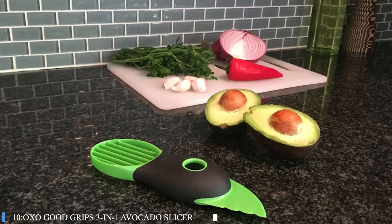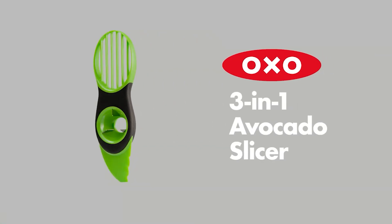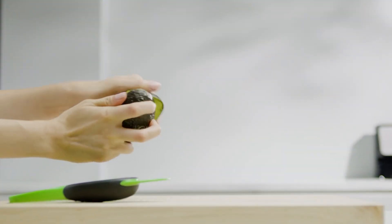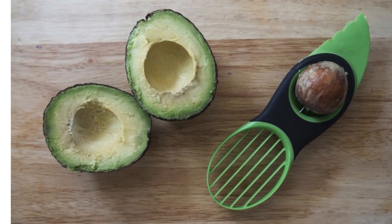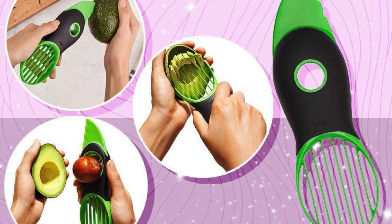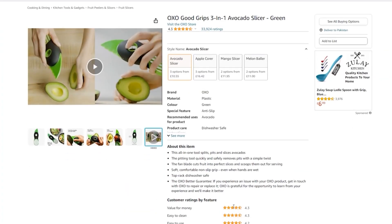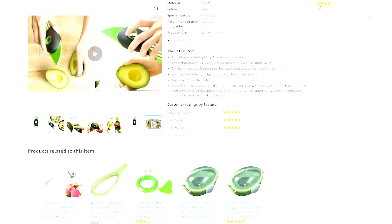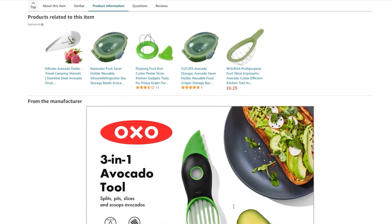Number 10: OXO Good Grips 3-in-1 Avocado Slicer. The OXO Good Grips 3-in-1 Avocado Slicer is a versatile kitchen tool designed to streamline the process of preparing avocados. This all-in-one gadget efficiently splits, pits, and slices avocados, making it an essential item for avocado lovers. It features a stainless steel pitter that quickly and easily removes the pit with a single twist. The slicer part is designed to separate the avocado fruit from its skin, dividing it into 7 perfect pieces. For added comfort and safety, it is equipped with a soft, non-slip grip. Moreover, this avocado slicer is top-rack dishwasher safe, making cleanup as convenient as its usage — a practical and time-saving addition to any kitchen.